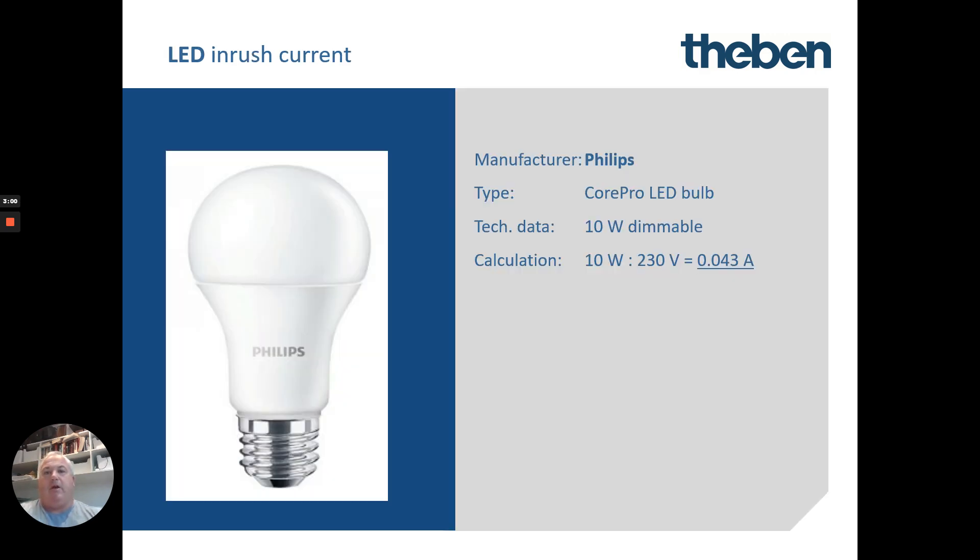If we look at Philips, another very common LED swap, the calculation is around about 10 watts. But what that means is once it starts up it's actually pulling about 3.4 amps, which is nearly 70 to 79 times higher than the original run amps.